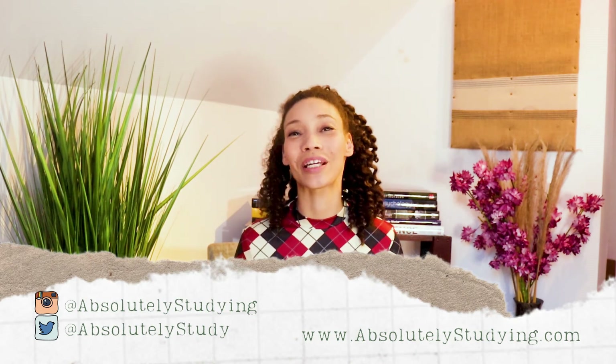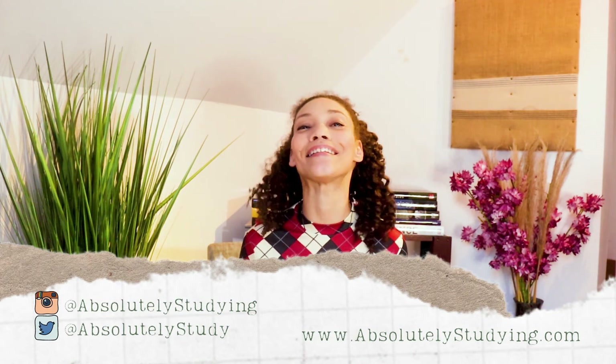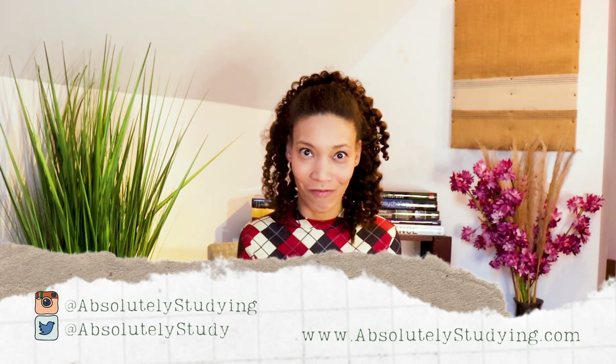I have a ton of resources on my website, www.absolutelystudying.com. And until next time, I hope you have an amazing adventure.